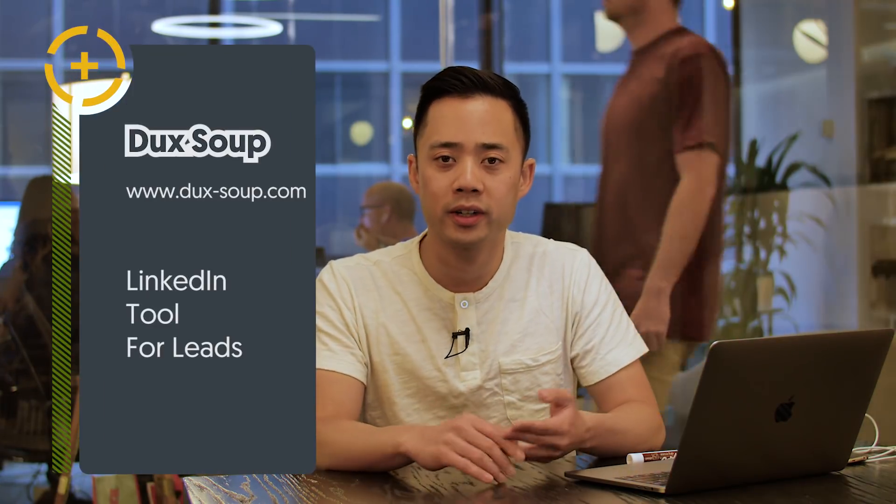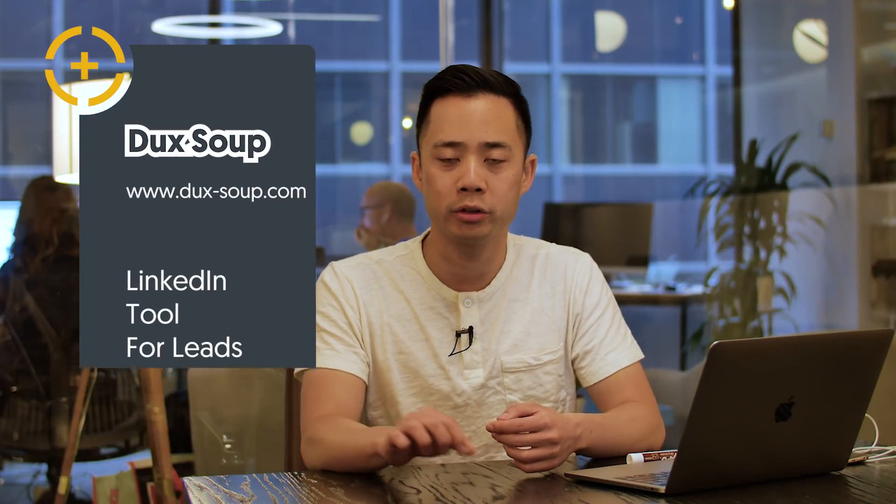I pay for a LinkedIn Recruiter subscription because I'm always looking to recruit great people. You can also pay for a LinkedIn Sales Navigator subscription — I recommend one or the other. You are going to have to pay some money for this, and Duck Soup separately is $15 a month. If you want to search for it, it's spelled D-U-X-S-O-U-P.